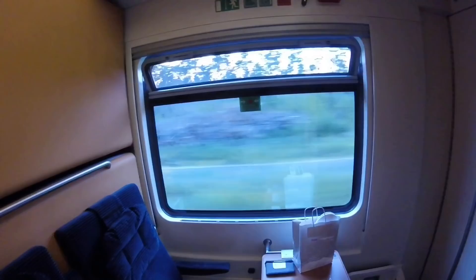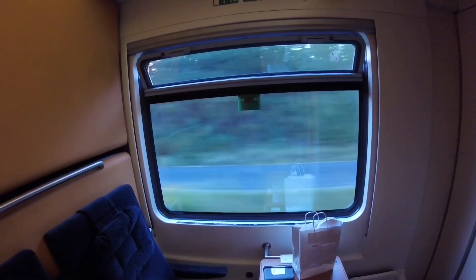The best thing about this room is the window out into deepest Austria. In the morning that view is going to change and we'll be looking at the north of Italy.